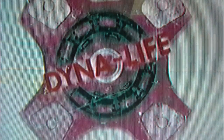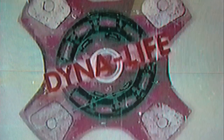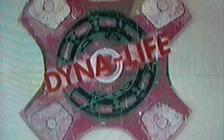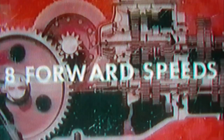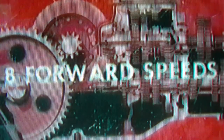Here's the revolutionary new DynaLife clutch. Its ceramic material facing pads and cooling characteristics outlast conventional clutch facings many times over. To harness up big power, there's a rugged, precision-made transmission. It has eight forward speeds — every one of them useful in meeting today's high-speed farming requirements.